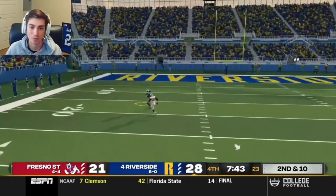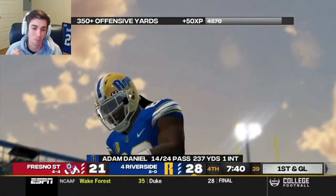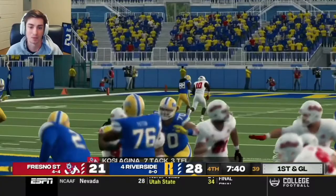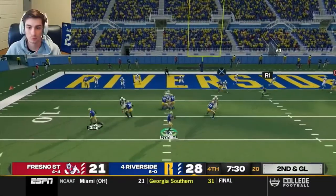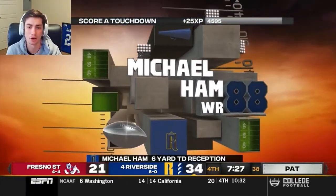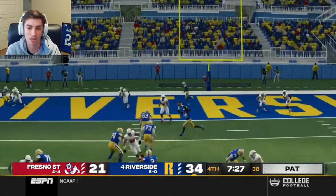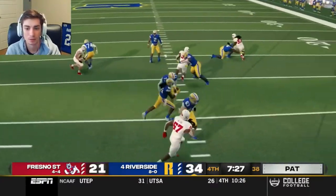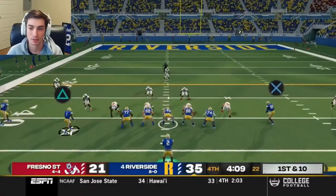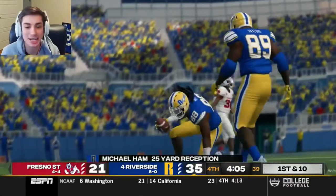We're airing it out deep, and with a step we got him over the top. Dropped in the bucket from Adam Daniel — beautiful ball to Michael Hamm. He barely had a step but it's an insane pass. He stacked him — drag underneath, second chance, good block. What a block out front — big credit to number 63 Newman. Michael Hamm gets the touchdown! Look at the lineman — incredible awareness to get in the way, allowing Michael Hamm to score.